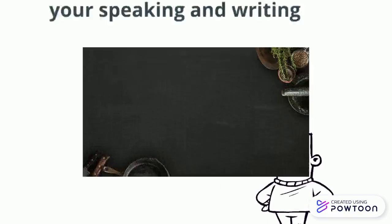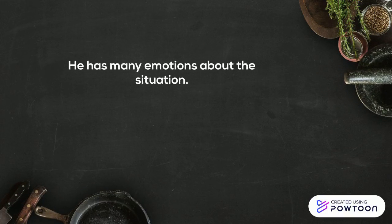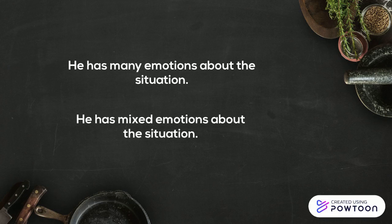Let's go with the first one. Instead of saying 'he has many emotions about the situation,' we say 'he has mixed emotions about the situation.'